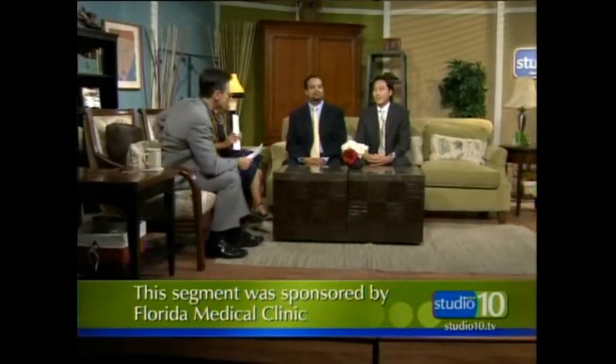To learn more about the latest advances in patient care and medical research, visit Florida Medical Clinic online at floridamedicalclinic.com. While you're there, you can locate the office nearest you, learn about the doctors, and even request an appointment. This segment was sponsored by Florida Medical Clinic.